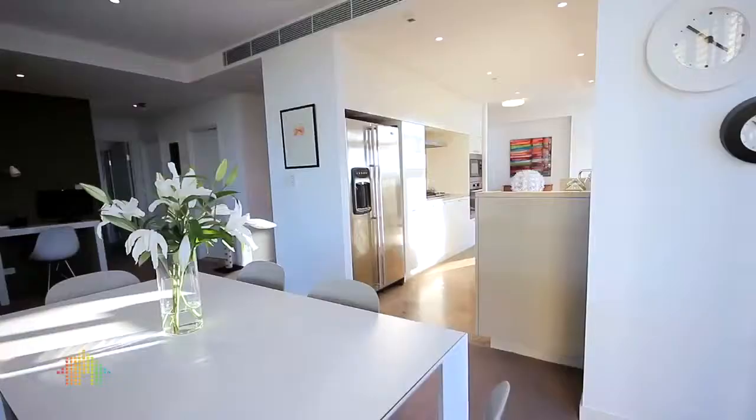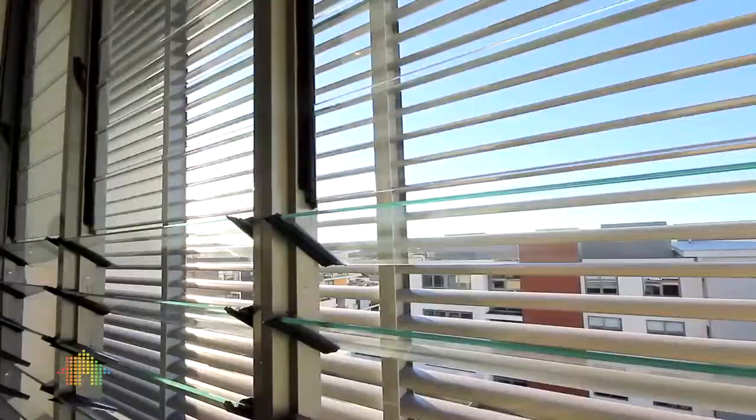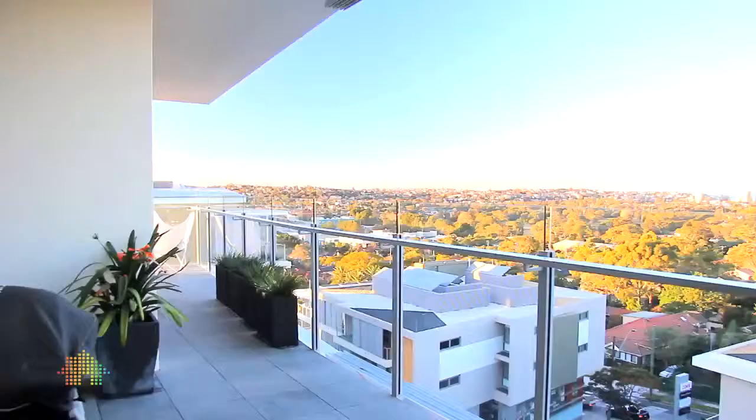Set within well-maintained professionally landscaped surroundings, this home located in the prestigious Dobroy Building offers expansive, naturally light-filled interiors with floor-to-ceiling sliding glass patio doors, creating a seamless flow from the main living out to the generous entertainer's balcony.